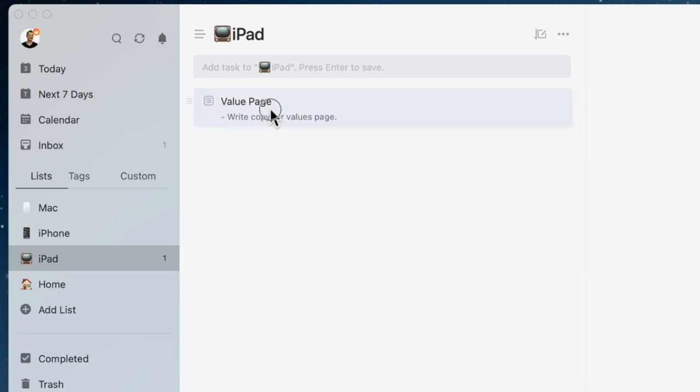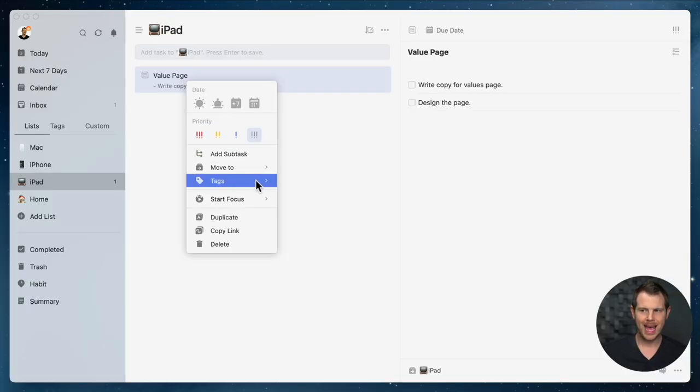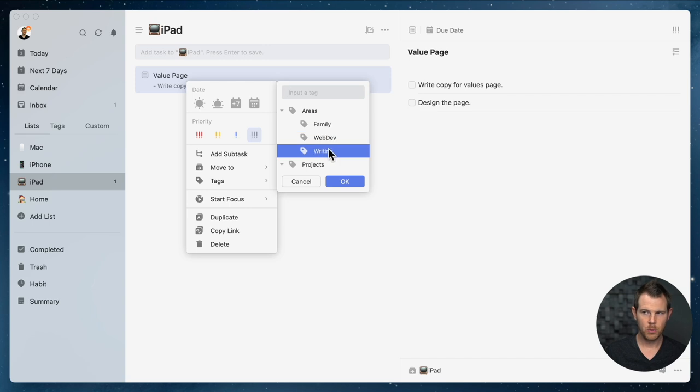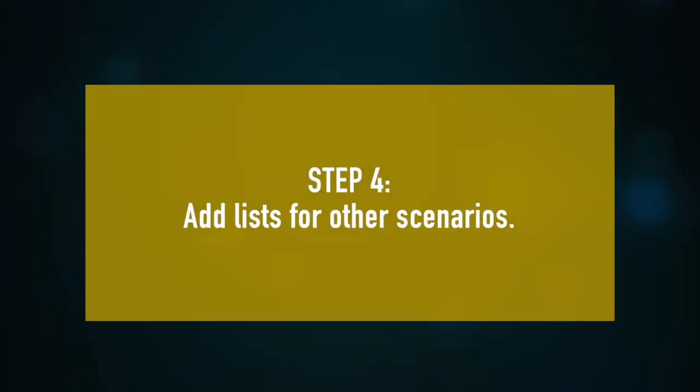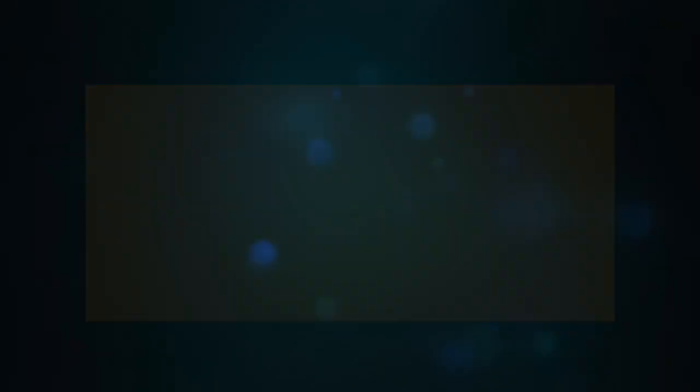I also want to make sure I tag tasks appropriately during processing. I'll right-click and add tags — this is a writing task and it's part of the PT website, so I'll tag it 'writing' and 'PT website.' You can see the tags were applied right there, making it easy to glance at the task list and know what's in store. Now, what about tasks you're not going to get to anytime soon but don't want to forget? Let's add a few more lists to handle that.